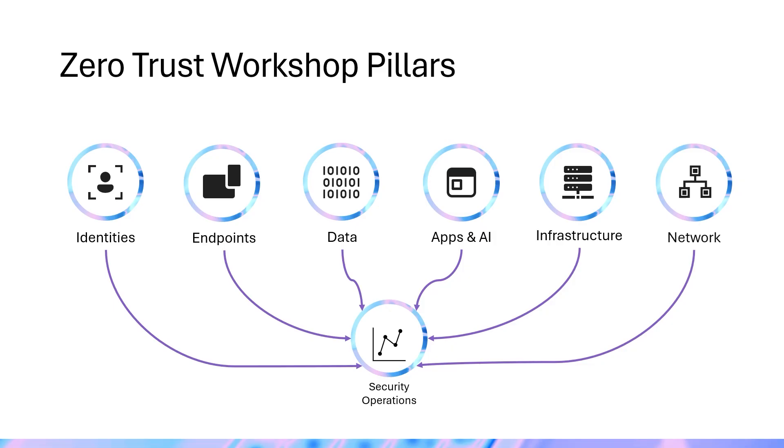This approach provides clear, actionable guidance in a logical sequence, helping teams operationalize Zero Trust principles more effectively and cohesively. Let's get started.